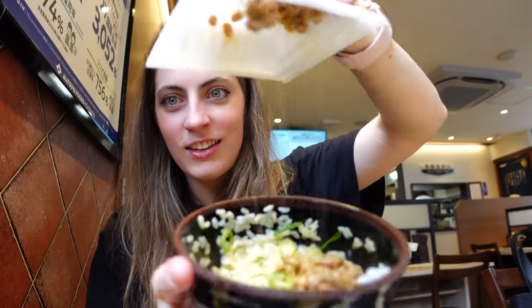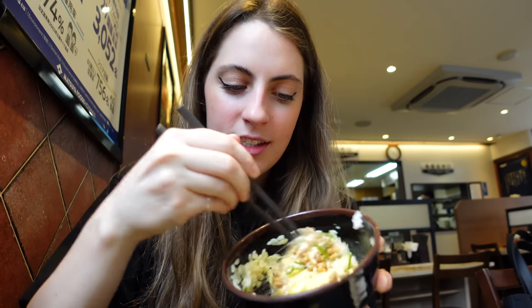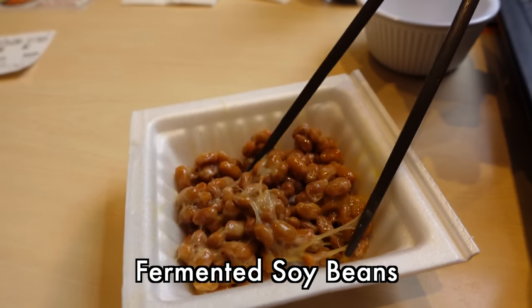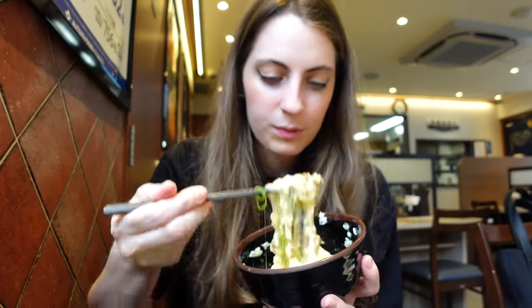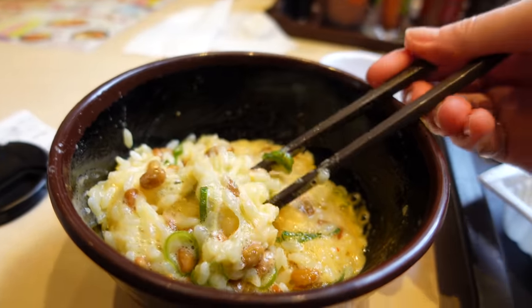I heard you can put the natto inside the Tamago bowl, so in they go. Look at that stringy goodness! This is the extra challenge if you're feeling really adventurous — raw egg and stringy fermented beans. By the way, these are natto — fermented soybeans. I've never done this before. I'm not really a fan of that. There are too many textures going on. Onto the next location.